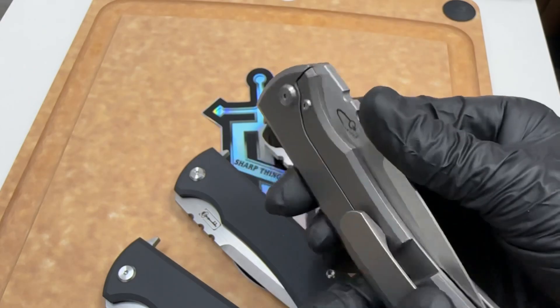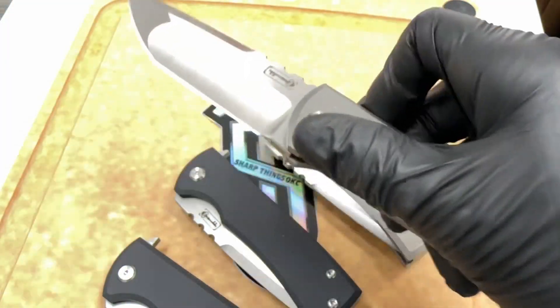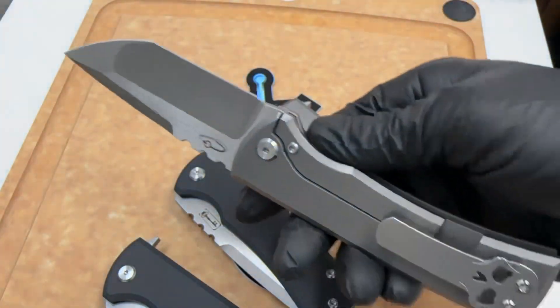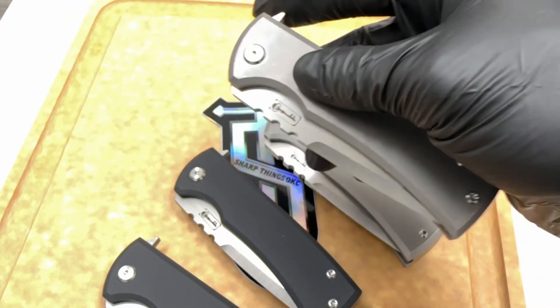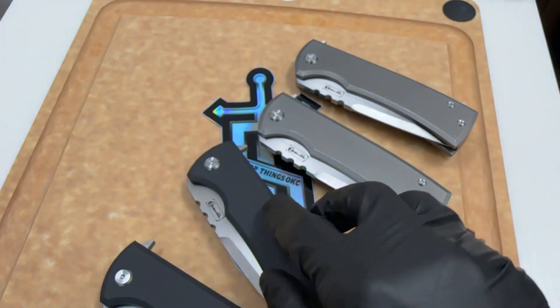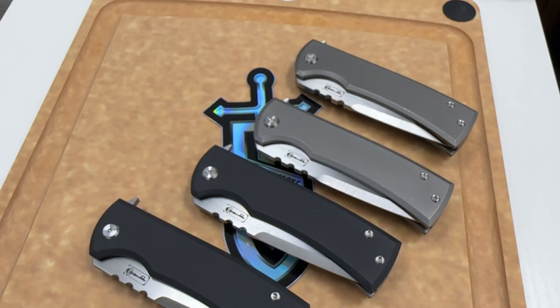Also got a right-hand carry tip-up clip, frame lock as you can see. That's about it — just a real quick rundown. I think you're gonna really enjoy it. Get them while you can, we have a very limited supply. These are not available just yet but coming up very soon — we've got a countdown timer on our website. We have May 1st listed but I'm pretty sure they're gonna go before then, so stay tuned with sharpthings.com.